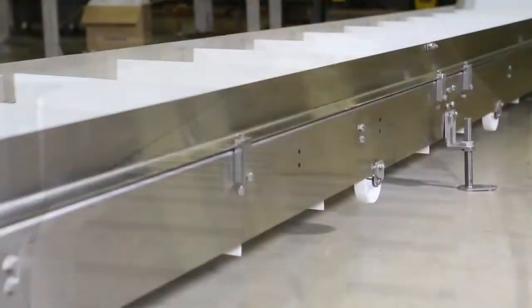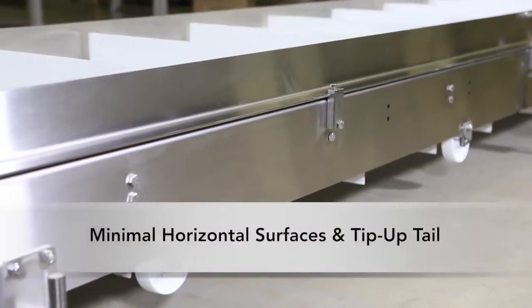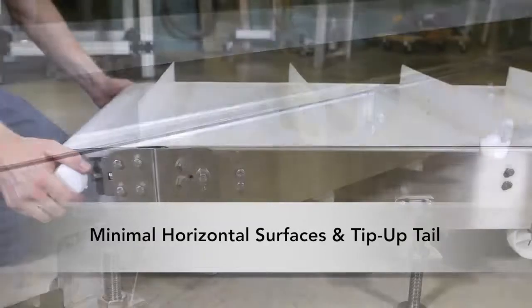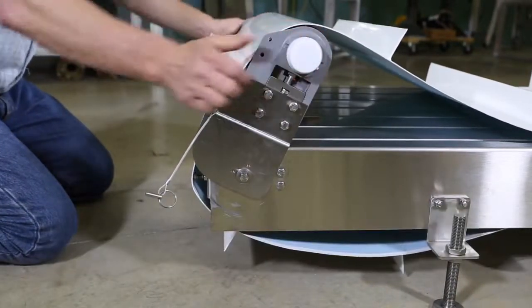The conveyor features a sleek and durable frame design with minimal horizontal surfaces, as well as a tip-up tail option for easy maintenance, fast cleaning, and minimized downtime. It is also well-suited for pet foods and more.